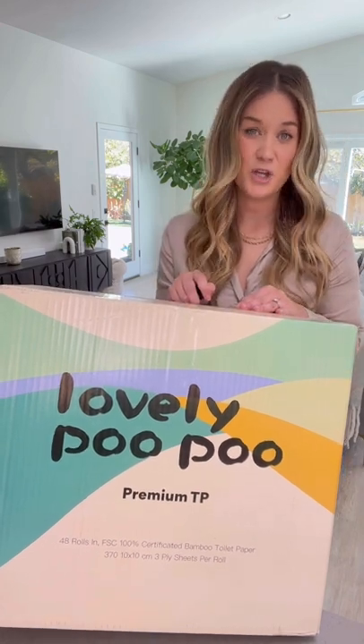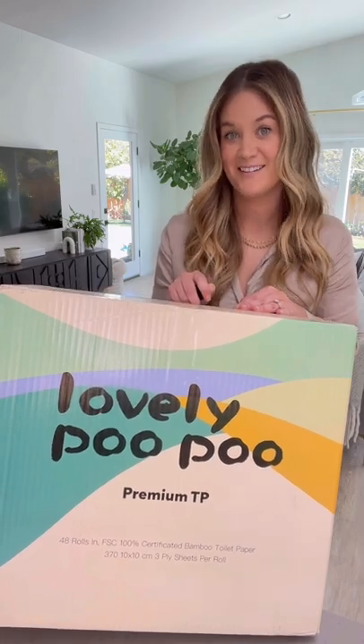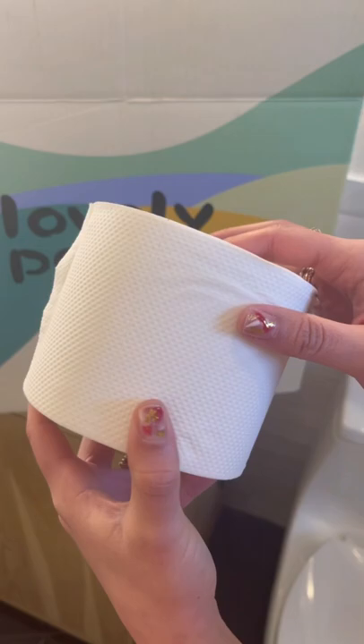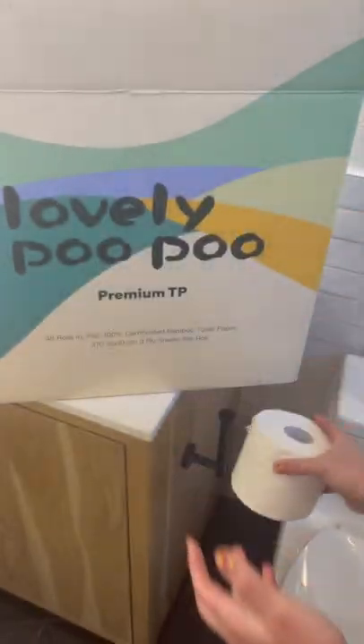I love that this product has no inks, no dyes, no BPA, just natural bamboo paper. Lovely Poo Poo is one of the best bamboo paper products that will not fall apart on you. It is very resistant and absorbent and lasts me longer than a typical roll. What makes me like it even more is that it's eco-friendly and has plastic-free packaging. The quality of this product is amazing.